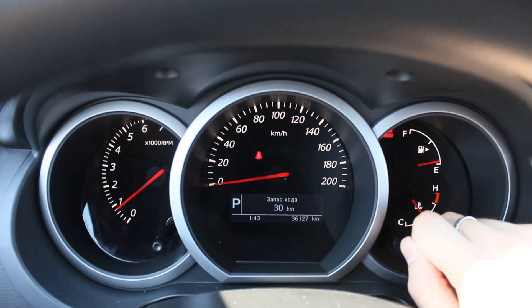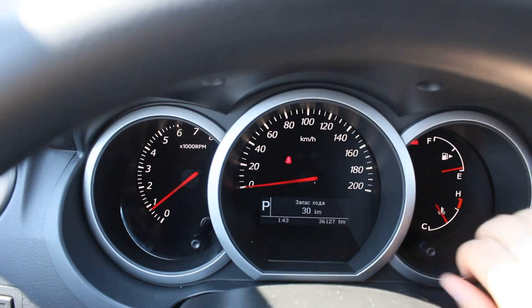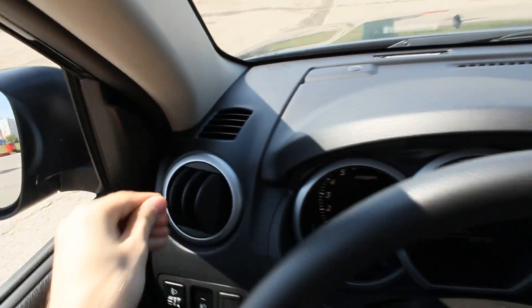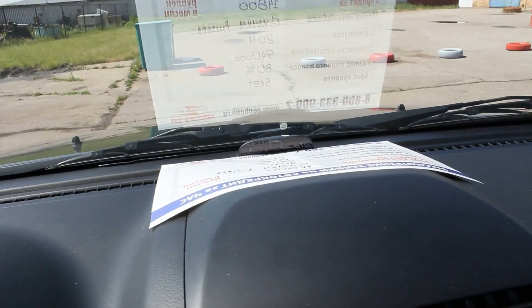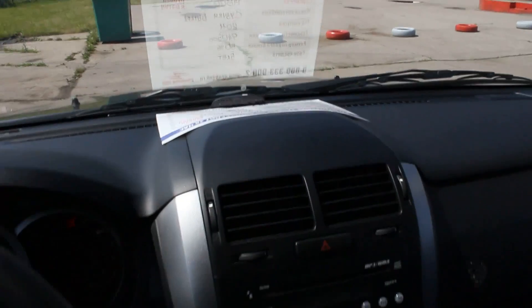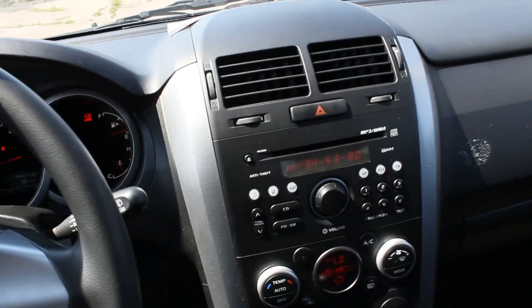Distance to empty, range, average speed, average fuel economy — very clear gauges, very easy to read. On the central console, you can see your two-tone plastic, looks pretty good. Parking sensors right there. This car comes equipped with CD, MP3, six speakers — the factory audio sounds pretty good.